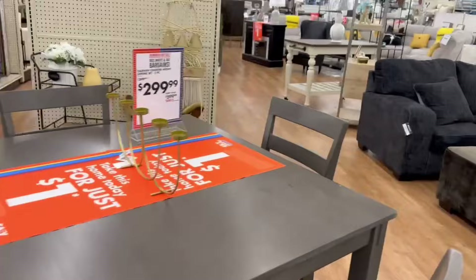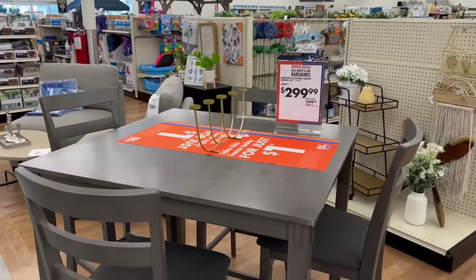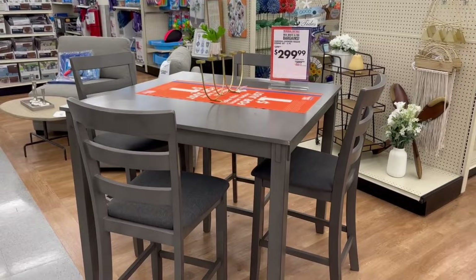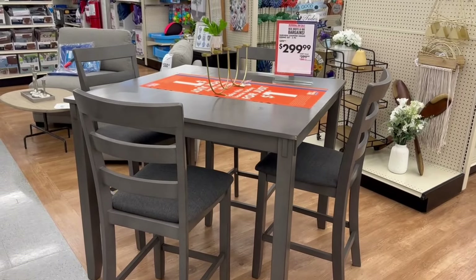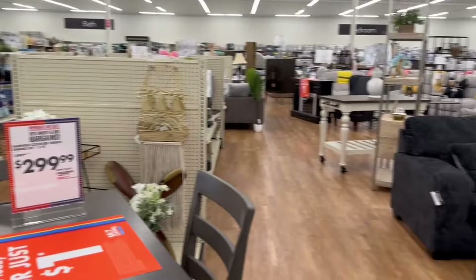This first piece is the Fairview countertop dining set. It is a five-piece set for $300 — it was $400 just last week — so we get a good deal today.